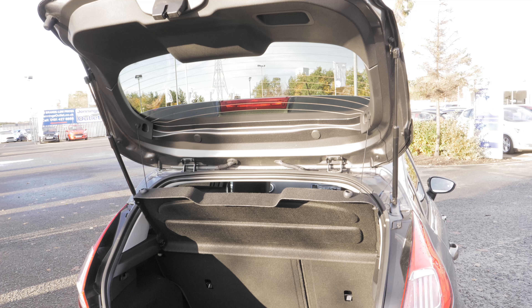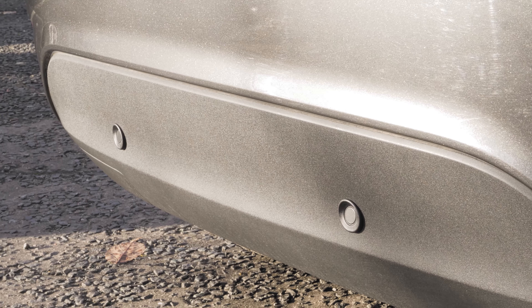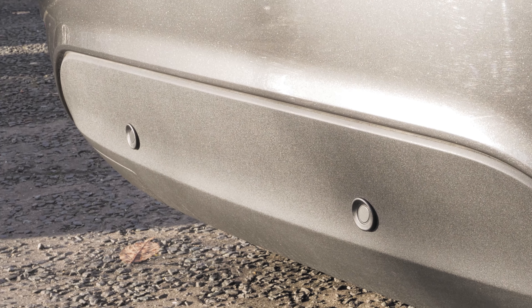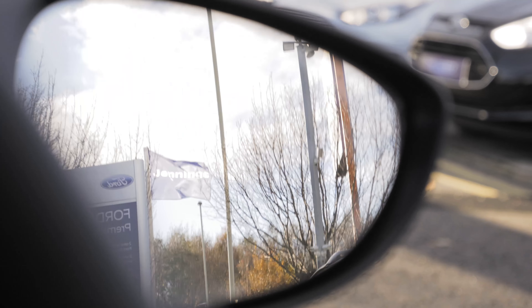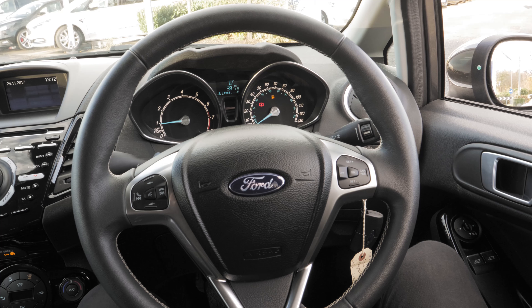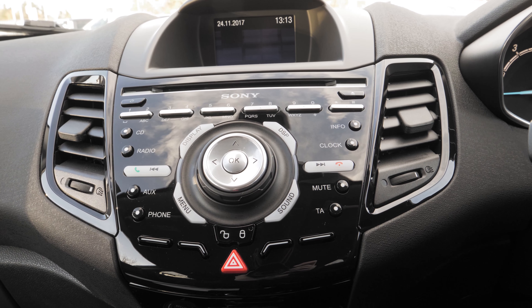This vehicle does have a nicely sized boot, but you can fold the seats down if you need that extra space. Rear parking sensors and tyre pressure monitoring systems are just some of the handy features this car includes. It also has the Sony radio system for an improved audio experience.